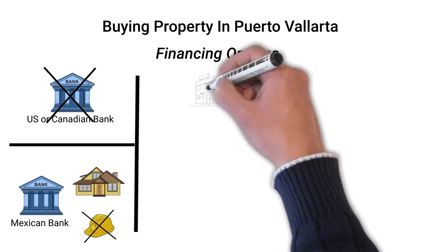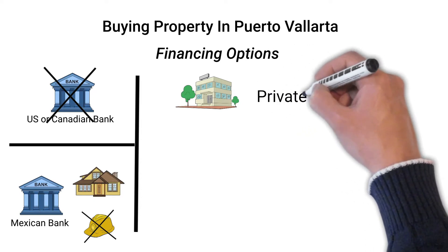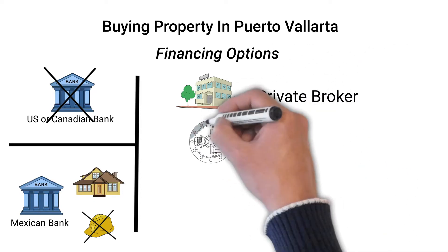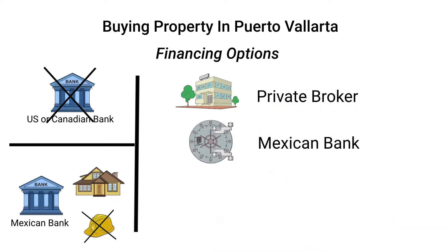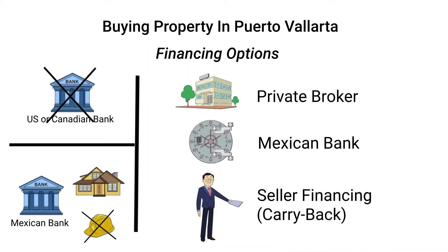So let's go ahead now and take a look at the different financing options you have for purchasing property. There are three methods available. The first is private brokers that service foreign buyers in the Mexican market. The second is financing directly from a Mexican bank. And finally, the third is the use of seller financing, or sometimes called carry-back financing. Note that this is only available if the seller of the property you are purchasing is agreeable to this method.